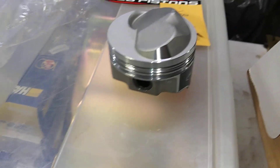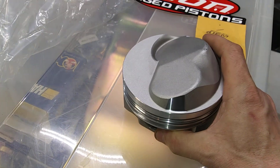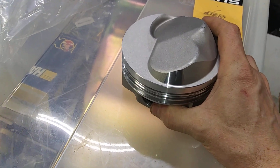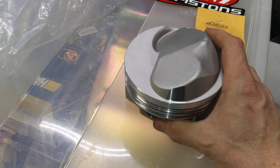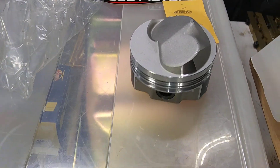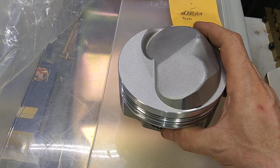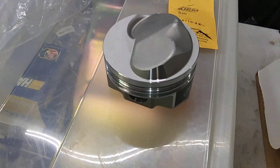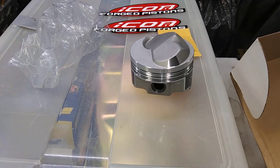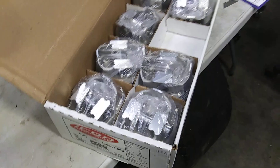These are 12.5 to 1 compression dome pistons, which I think that's with a 119cc chamber. My heads I believe CC about a 115cc chamber, so I don't know — it might be 12.8 to 1.